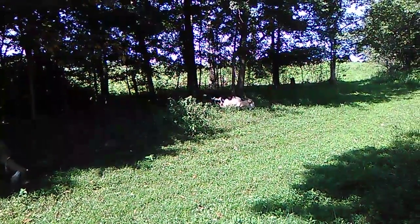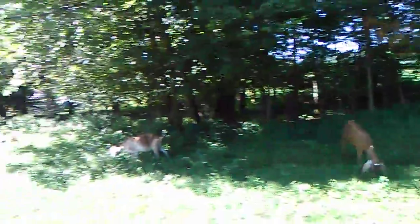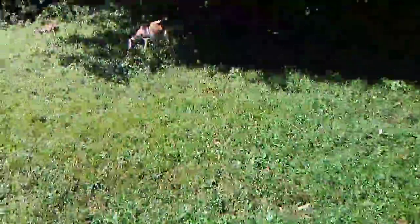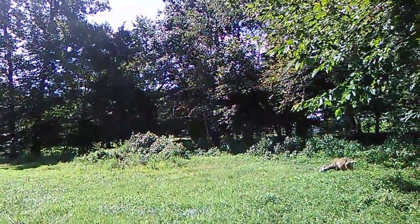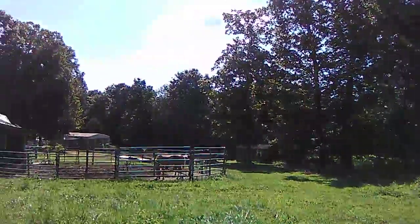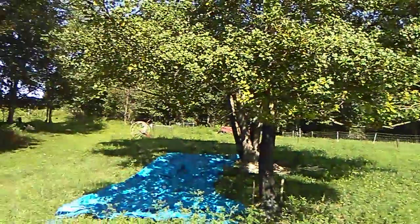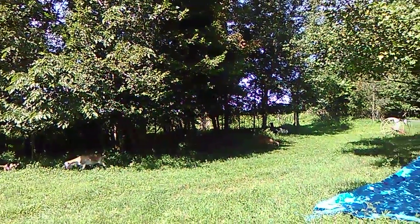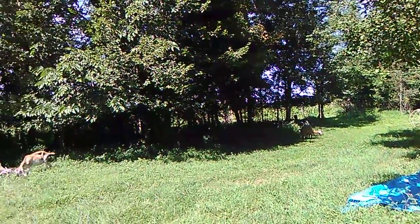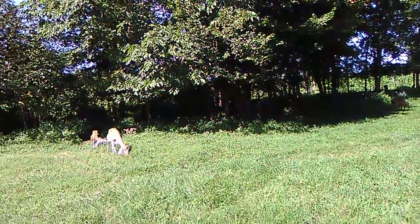Everybody is chomping away, happy in the shade of the trees. This is me and Ranger walking about with the Evo Shift — I don't have to worry about giving you guys motion sickness or something, at least I hope not. That's all from Kentucky! Just FYI, come next kidding season, all my babies are going to be for sale — no doelings or bucklings kept. All for sale. Tata from Kentucky, love y'all, bye!